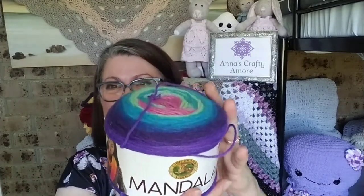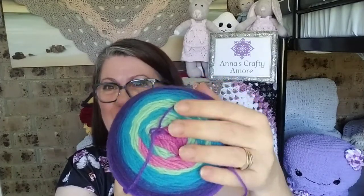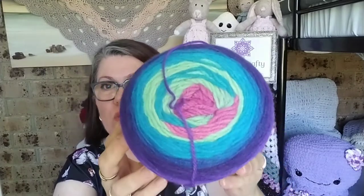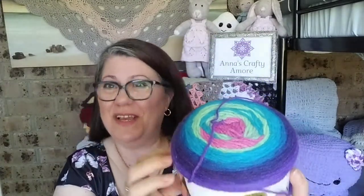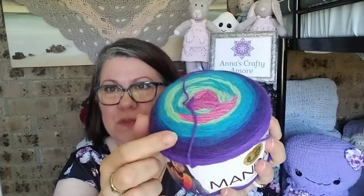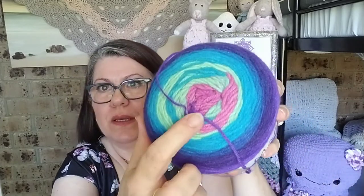Oh wow! A mandala cake! I've never had one of these before. How beautiful is that? This is Lion Brand Mandala — the color is called Troll. Look at the troll dolls! How gorgeous. Beautiful purples. It goes into like a blue, green, teal, and then a nice pink. Oh, that is so nice.